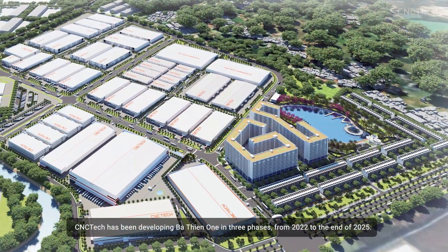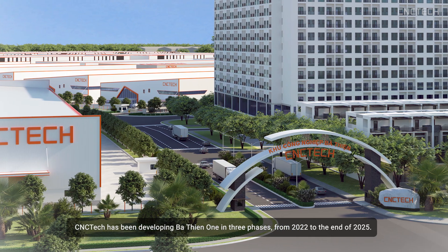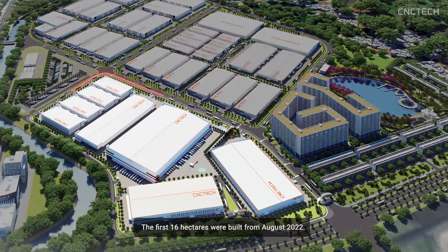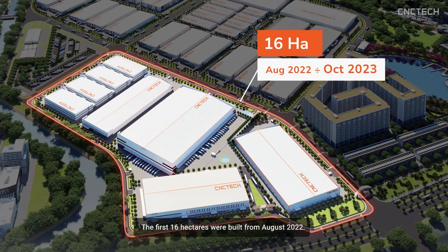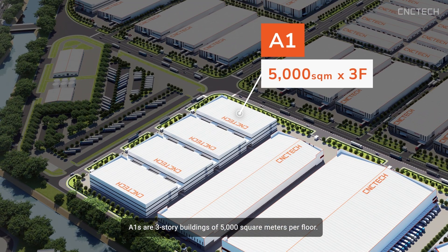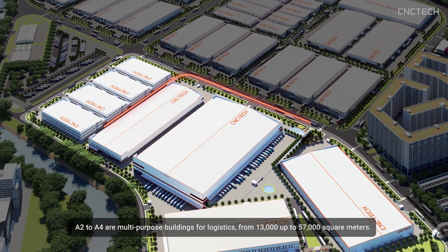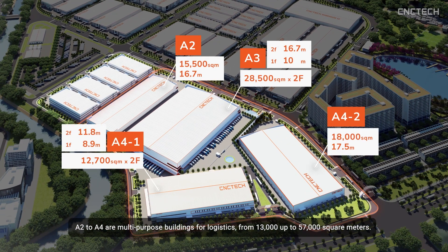CNC Tech has been developing Ba Thien One in three phases, from 2022 to the end of 2025. The first 16 hectares were built from August 2022. The A1 are three-storey buildings of 5,000 square metres per floor. Tenants can choose more than one unit, connected by bridges and shared corridors. The A2 to A4 are multi-purpose buildings for logistics, from 13,000 up to 57,000 square metres.